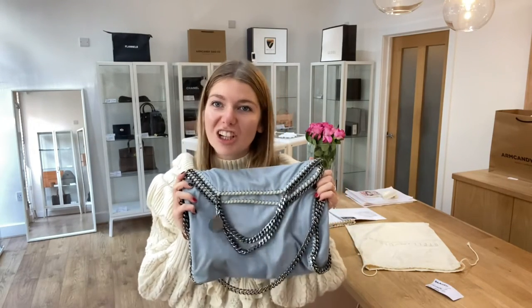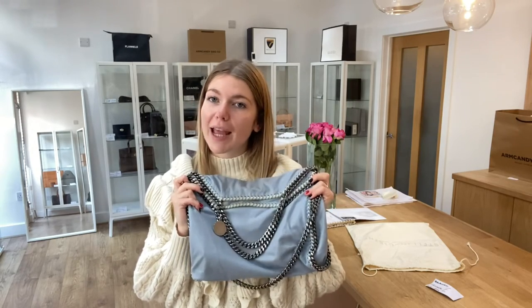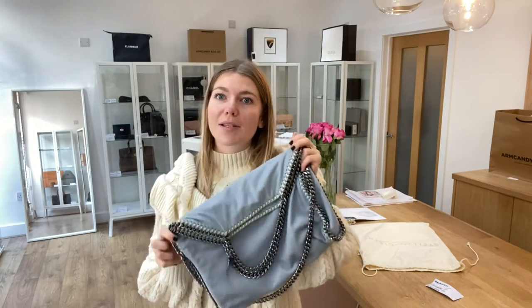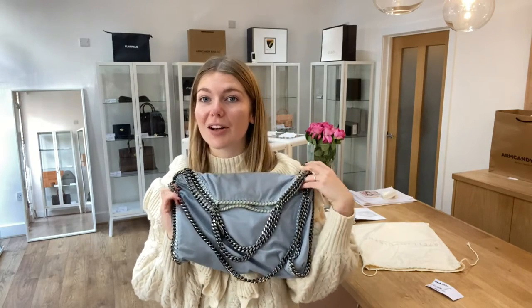If you love this Falabella tote, check it out on our website. Have a look and we'll be able to post it out through UK delivery. We can also ship to different countries abroad as well, so if you are in another country we do ship abroad — make sure to still go and have a look at it. And we'll be back soon with some more Arm Candy.